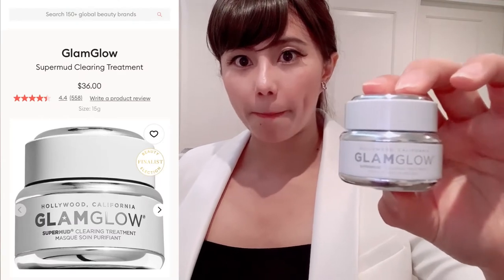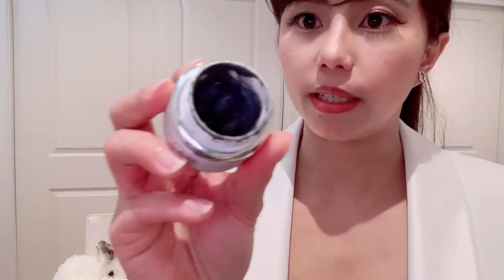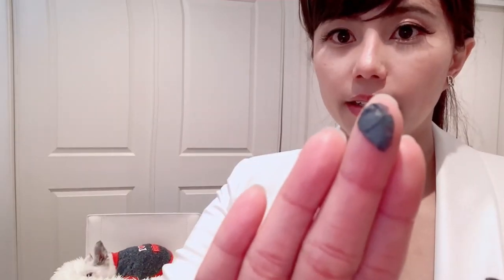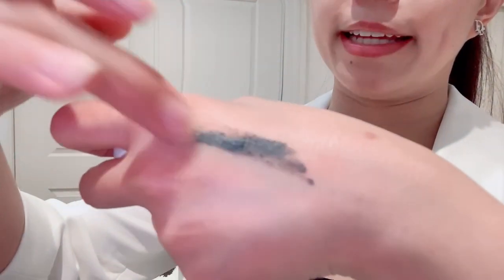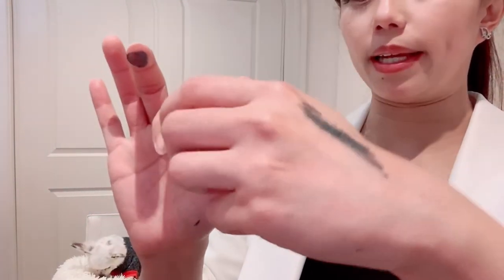For clearing my acne, I like to use this Get Glam Glow mask. It looks like this — it dries quite fast. On a clean face, you put all of this mask on. You don't have to wait until it's really cracking — when it is dry, you can rinse it off with warm water. I only put it on my T-zone because if you have dry skin like me, they dry up too much on the cheeks.